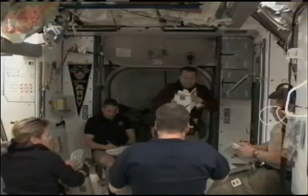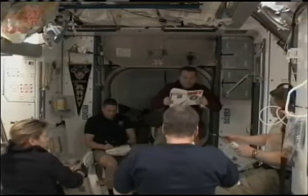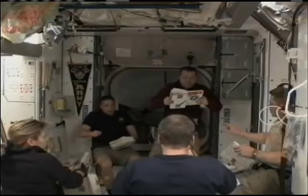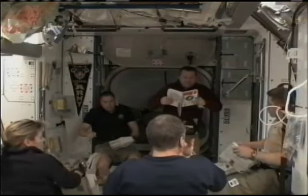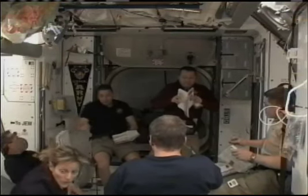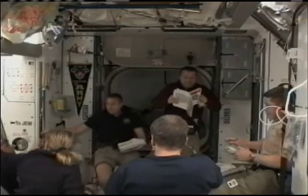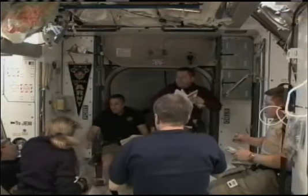This is Mission Control Houston, with a good view of the International Space Station with its new module from cameras on the exterior of the space shuttle. You can see the crew assembling in the Harmony node to begin their EVA-2 or spacewalk 2 procedures review, going over the plan for the spacewalk that begins later today and goes into tomorrow, and what everybody's different jobs for that spacewalk will be. Mission Specialists Bob Behnken and Nicholas Patrick will be going outside.